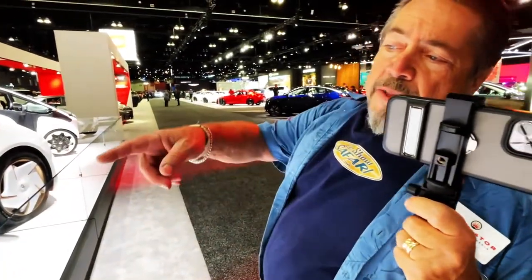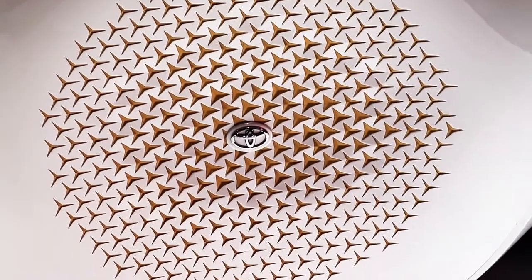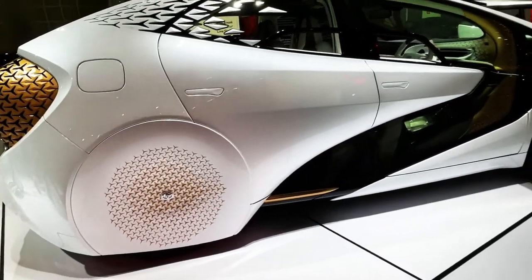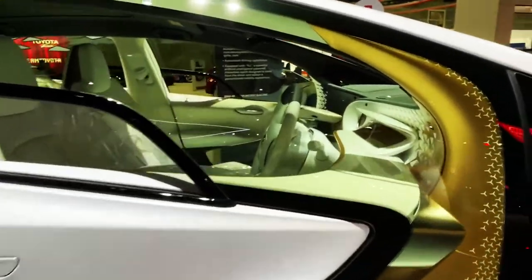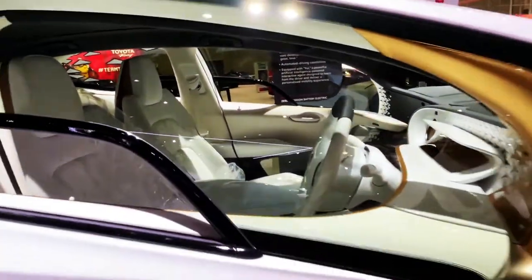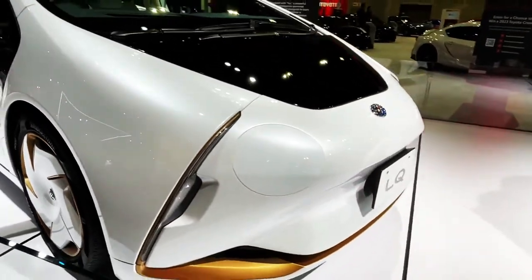I'm curious about the Mercedes-Benz logo on it — it is kind of a Mercedes-Benz logo. It's a Toyota surrounded by Mercedes. I gotta look at the other side. Oh look at the inside! Look at this. It's a little wonky.